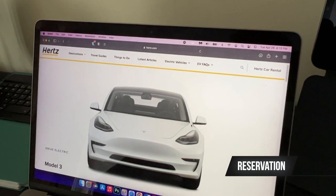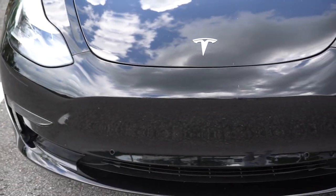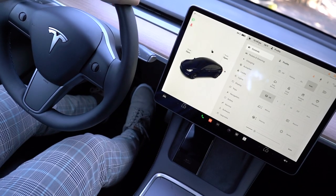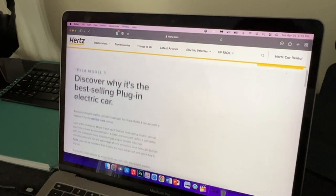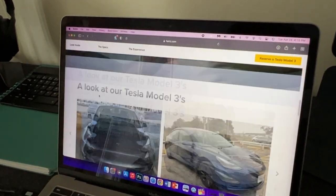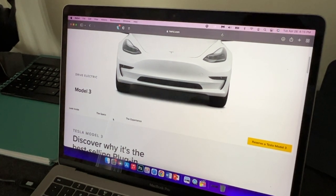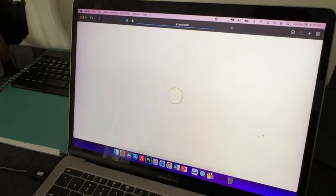First things first, I already went ahead and rented out a Tesla Model 3. If I go ahead and try to reserve right now, it's going to say that it's sold out. Obviously, it depends on where you're going to pick up the Tesla Model 3. When you go to the website, it gives you the Tesla Model 3 and some specs and why it's the best plug-in electric vehicle, some features of the vehicle. I was going to say device because I'm so used to talking about devices on the channel. So, if we go to reserve a Tesla Model 3, I already reserved it.